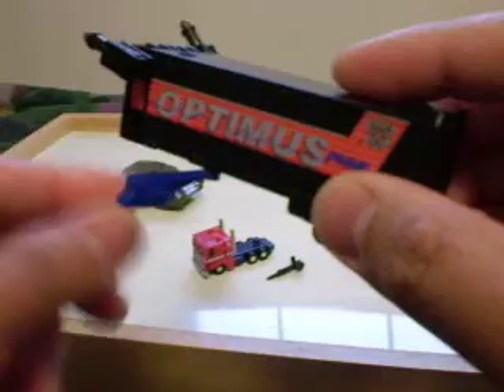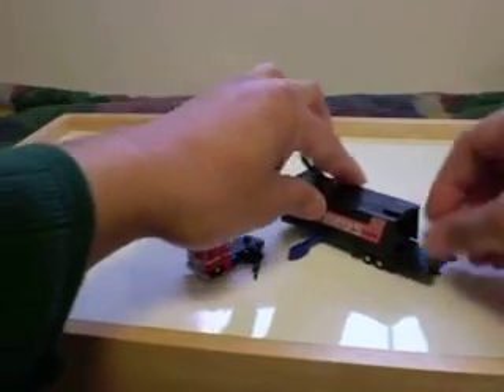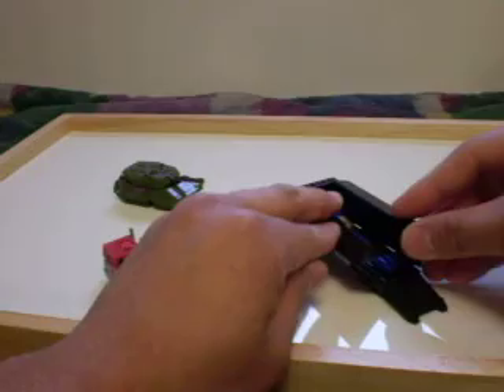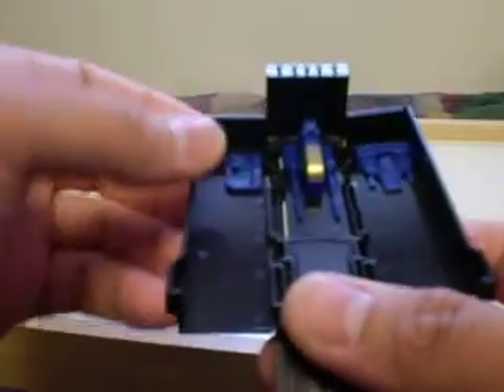Just like the G1 trailer, it just pops up and you're able to open it up. What you have here is a small roller — the wheels don't turn, it's pretty small. It comes with this gun right here and this little piece right here. It doesn't stand up like the original size, but it's pretty detailed.